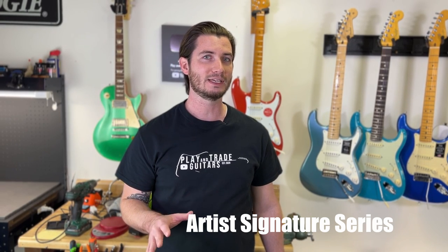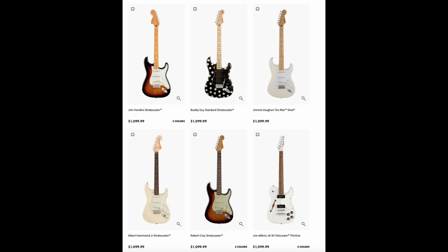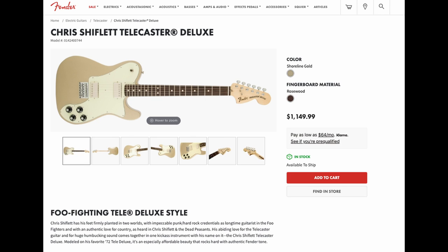Once we break $1,000, you're going to start to introduce artist models. It's actually surprisingly affordable to get an artist-level guitar because they're making these at this price point in Mexico. You're going to see some familiar names — everything from Robert Cray and Buddy Guy to the Jimi Hendrix guitar, and one of my favorites, the Chris Shiflett Fender Telecaster Deluxe in that Shoreline Gold, which is super cool.